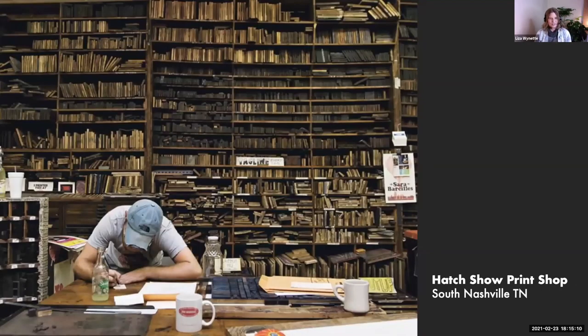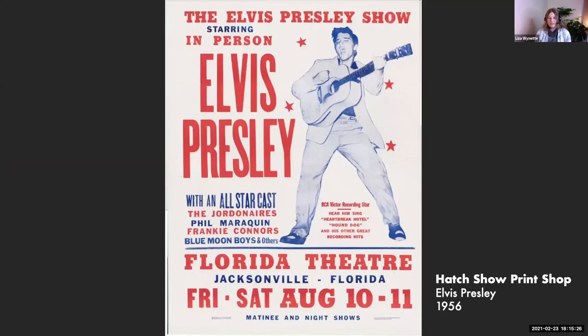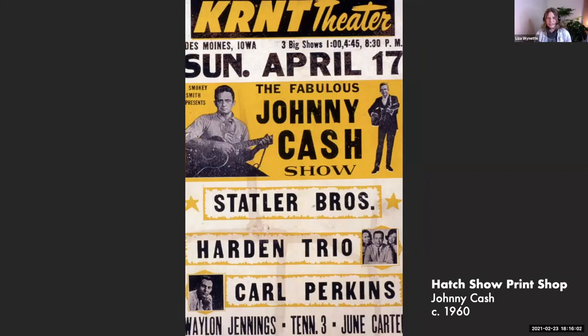Hatch Show Print Shop is still working today — it's still an active place where you can go work and take workshops, and it's packed with wooden type and graphics. Here's one of their earliest pieces advertising Elvis Presley coming to town. We see the classic red, blue, and white motif, which was quite a popular color palette. The impressions weren't always crisp and clean, which is kind of the appeal of this technology. This was most likely a metal plate derived from a photograph. And here's another example for the Johnny Cash Show — this one looks like it had seen some better days.